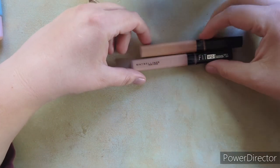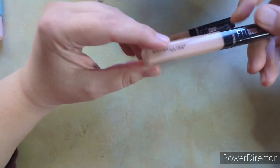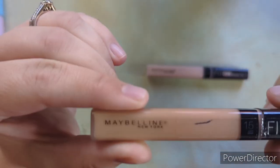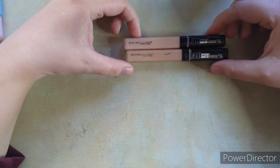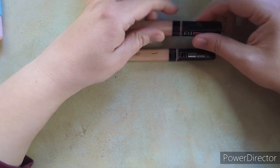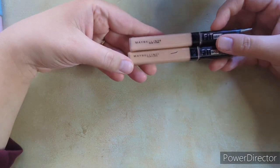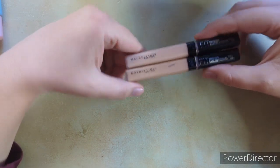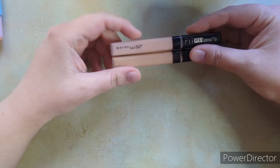For concealers, I have one brand — the Maybelline Fit Me. This is the one I'm using now in shade 10 Fair, and then I have one I used in the summertime in shade 15 Light. I've repurchased this concealer and I want to try a couple more in 2023. But I know this works for me, so I bought it again. I have two concealers but they're the same product in just different shades.